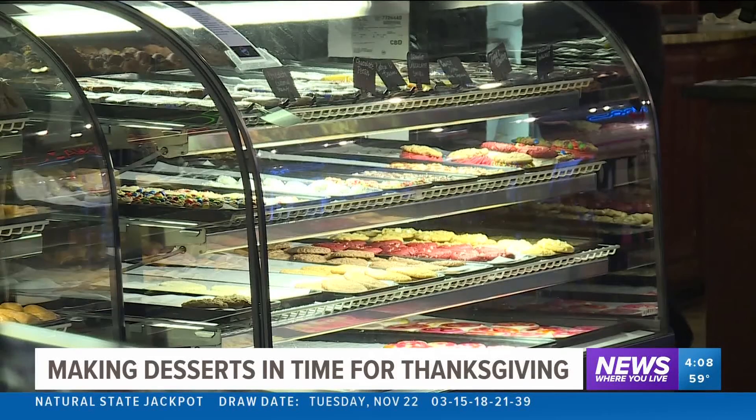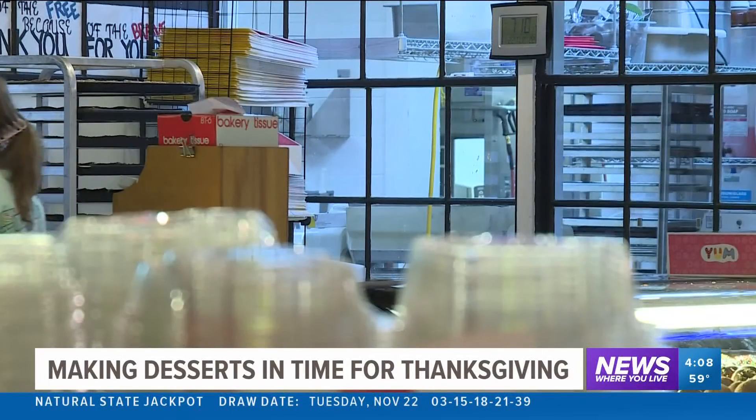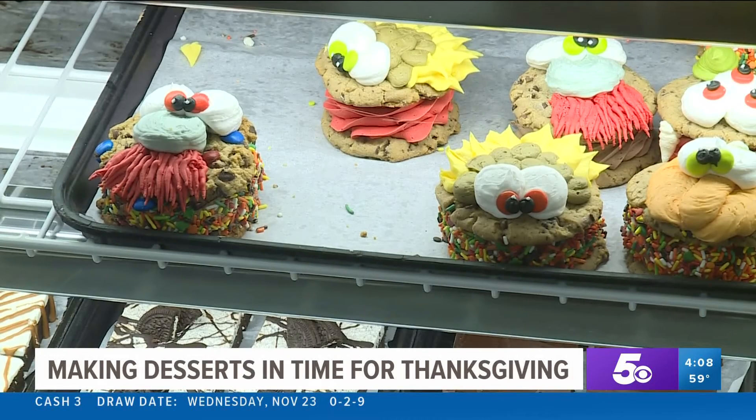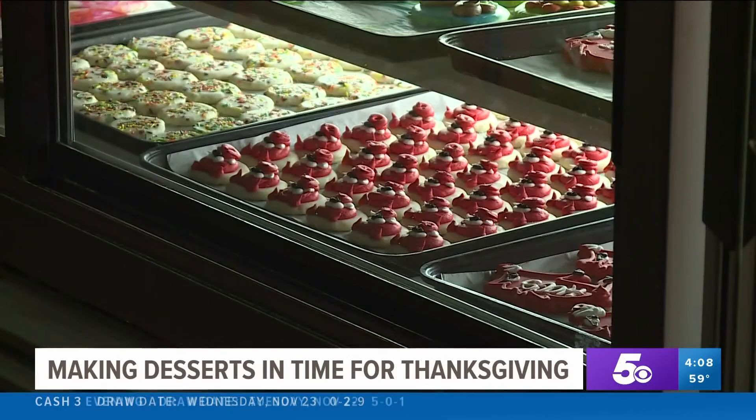Despite the challenges, Boone says they got everything they needed, they just had to go through more resources to get them. Rick's will be open until 6 tonight if you need to make a last-minute pie or roll run.